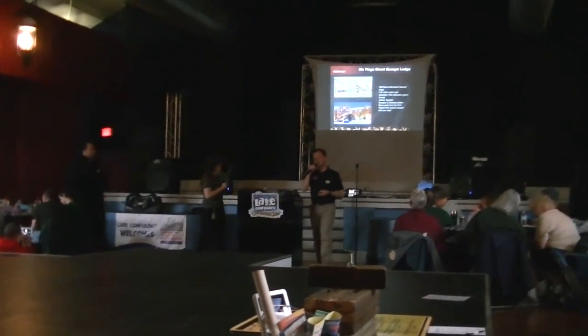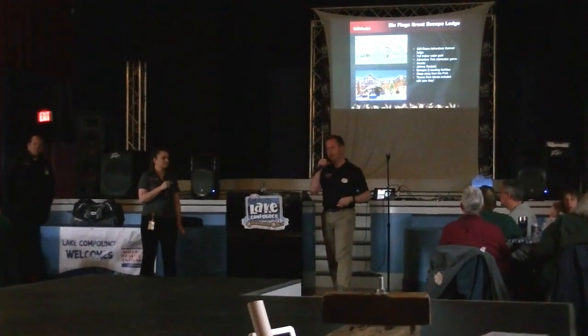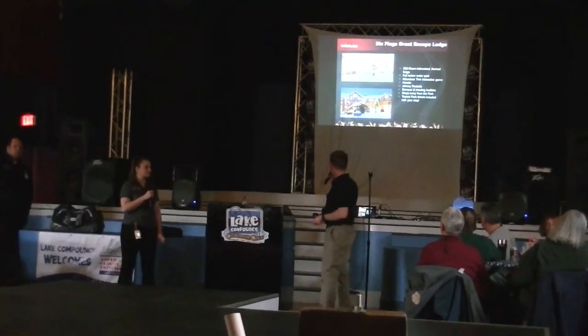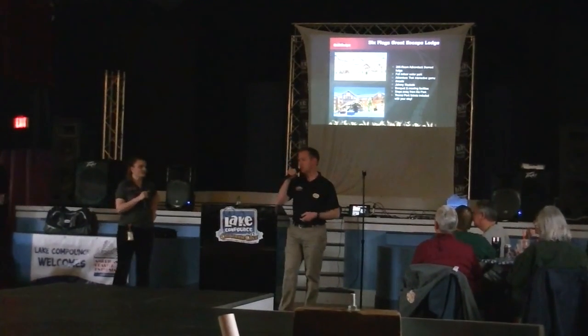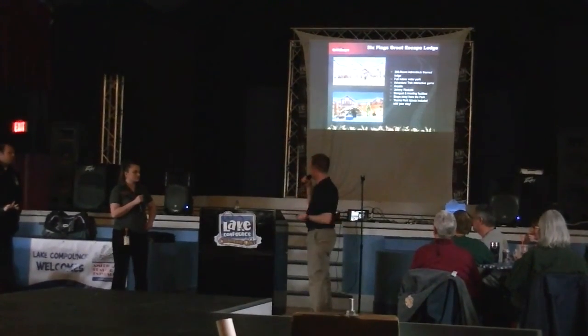Adventure Trek was new last year. It's an interactive gaming event that you can enjoy throughout the entire property, and of course banquet meeting facilities. If you stay at the Great Escape Lodge, you automatically get theme park tickets as part of your room. So it's great value as well, and it's a wonderful place for your Lake George vacation.